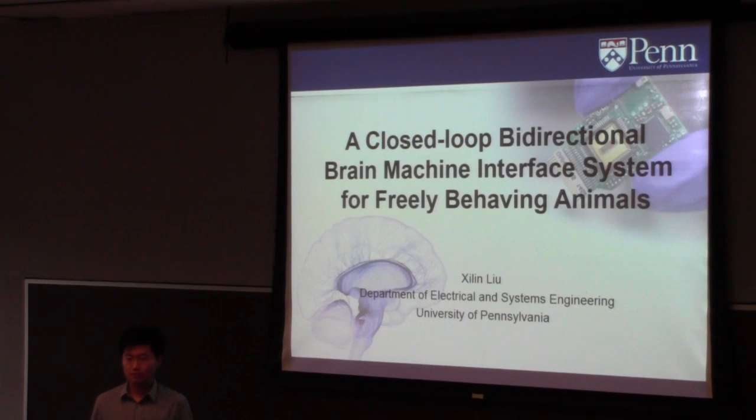Before I get started, I want to get an idea of the audience. Can I see some hands — how many of you are comfortable with integrated circuit design? And how many of you are comfortable with brain neuroscience? Nobody? Well, that's pretty common because I'm not a neuroscience major, so I'm also not very familiar with neuroscience. So let's just get started.